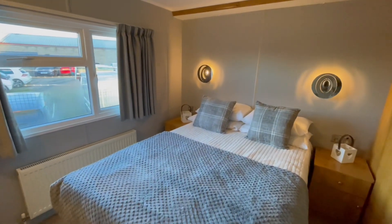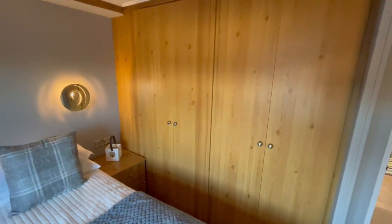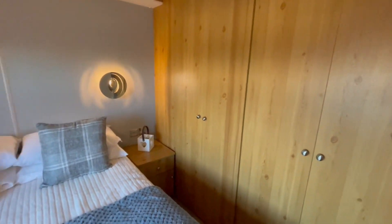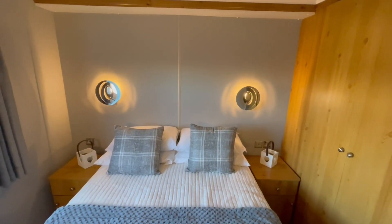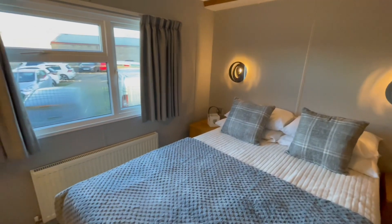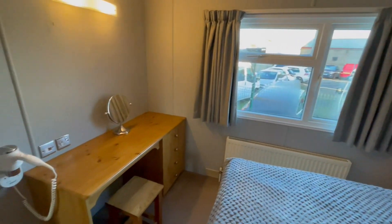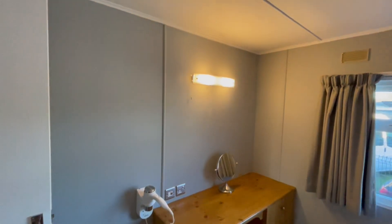Finally we come into your master bedroom. There's plenty of wardrobe space over this side, a double bed with a bedside table either side and two lovely lights just either side of the bed. There's also a dressing table over here with an additional light, and you've got your hair dryer there as well.